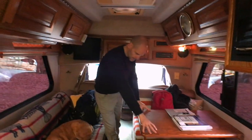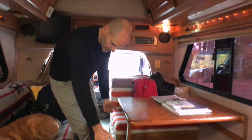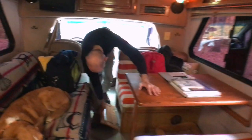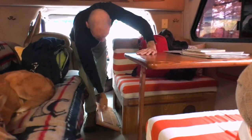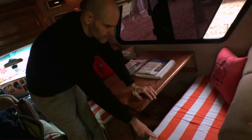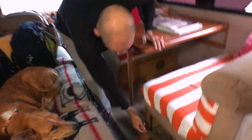There is a dinette that converts into a bed — there's a table leg that swings in, you pull the table down, and then bring the cushions over top. It's actually really comfortable. Below that there are two storage areas; one has the propane furnace back in there so it doesn't go all the way in. There are seat belts on both sides of the dinette. I think you could have six people traveling with you, though I don't know where they would all sleep. There's also nice deep storage under the other side of the dinette.